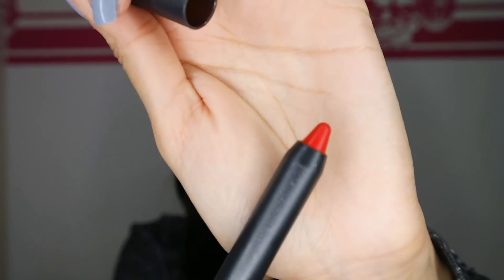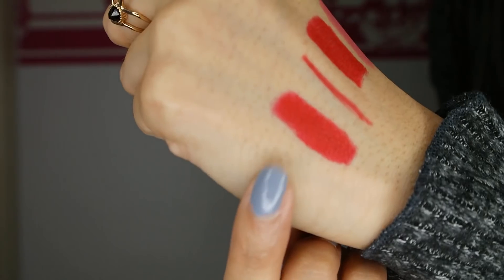Last but not least, I got a Velvetease lip pencil in the color Just Add Romance — though I didn't actually buy this one. It was part of the Black Friday deal: if you bought more than three products, you'd get a lip pencil for free. That's it for the video! I really hope you enjoyed it. Maybe you got a little Christmas gift idea for your sister, girlfriend, mother, or just for yourself. Thanks for watching — I'll see you in my next video, bye!